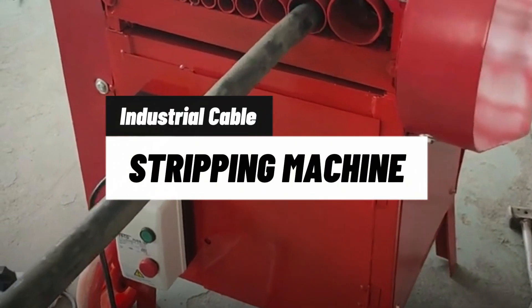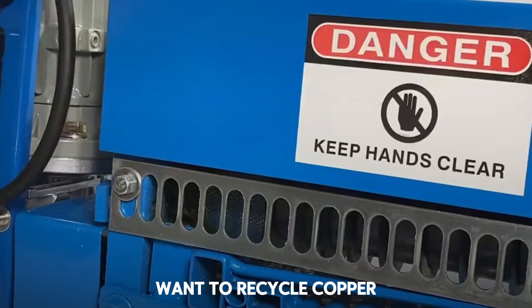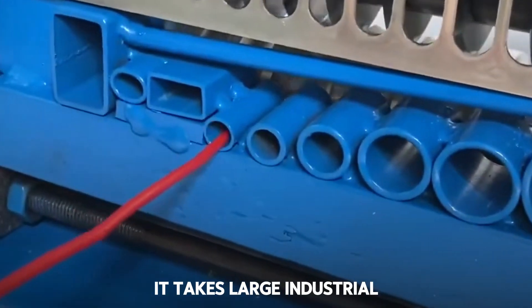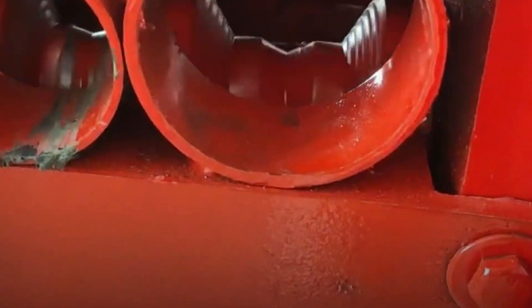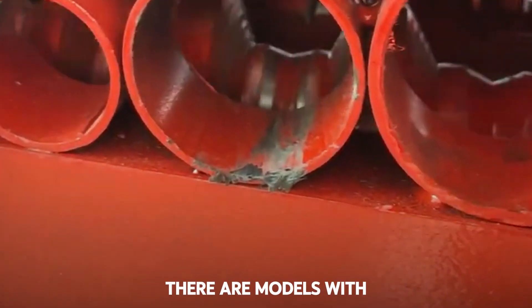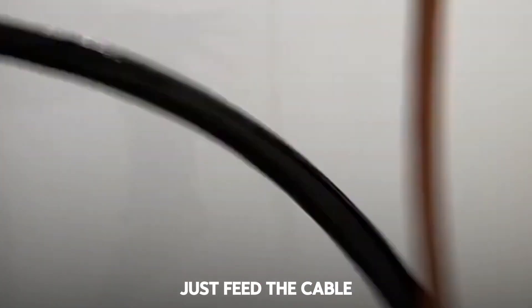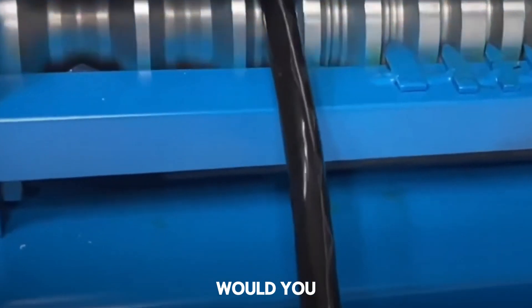Machine 16: Industrial Cable Stripper with Electric Motor. Want to recycle copper? This machine is your ally. It takes large industrial cables and removes the plastic coating without damaging the conductor wire — all through adjustable blades and a motor that spins the cable while stripping it like fruit peel. There are models with multiple channels for different gauges. Just feed the cable and let it work its magic. Many use it to recover and sell copper.